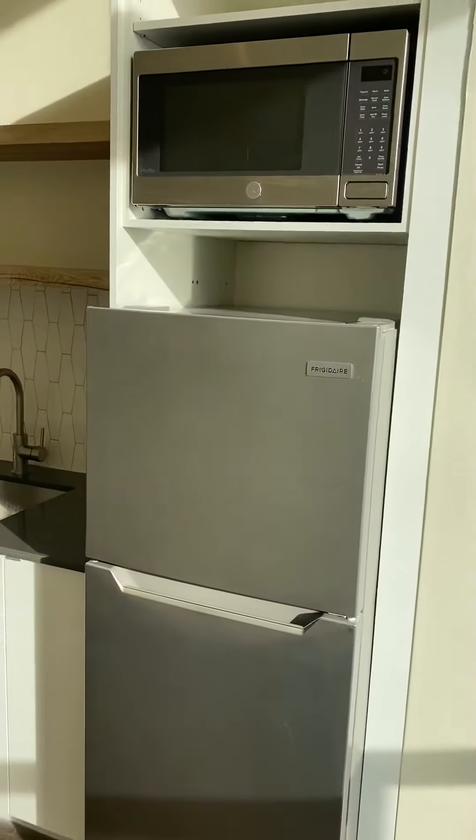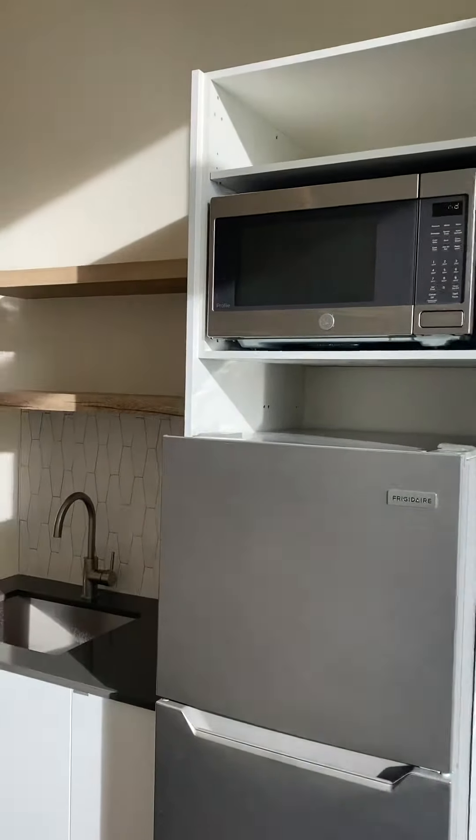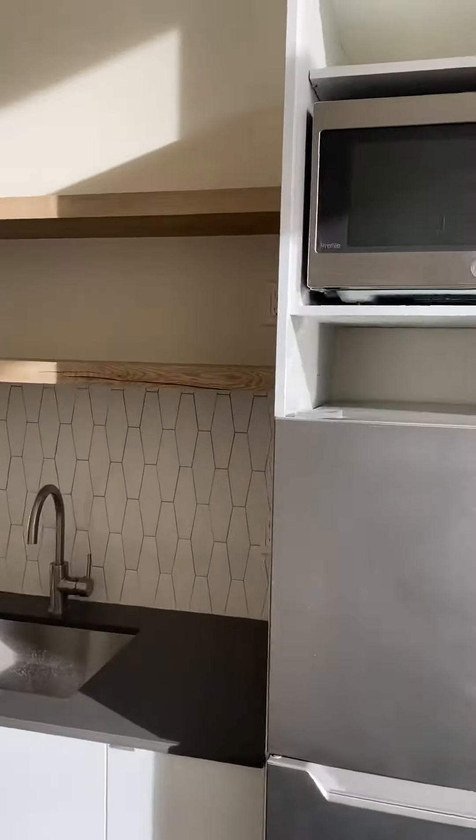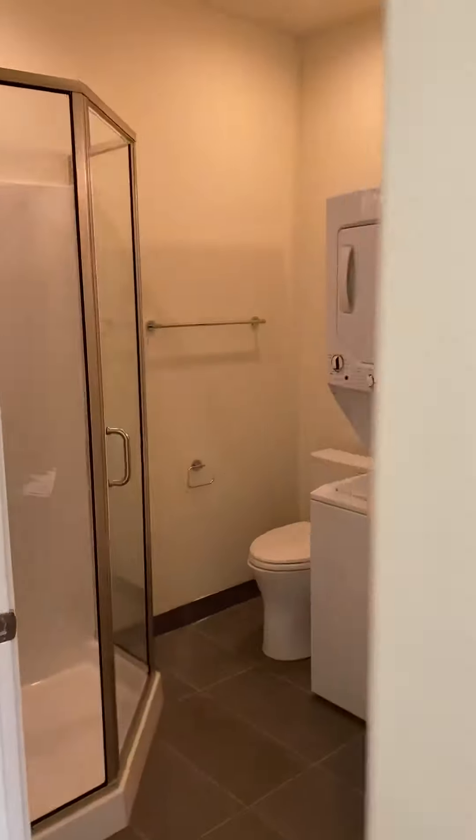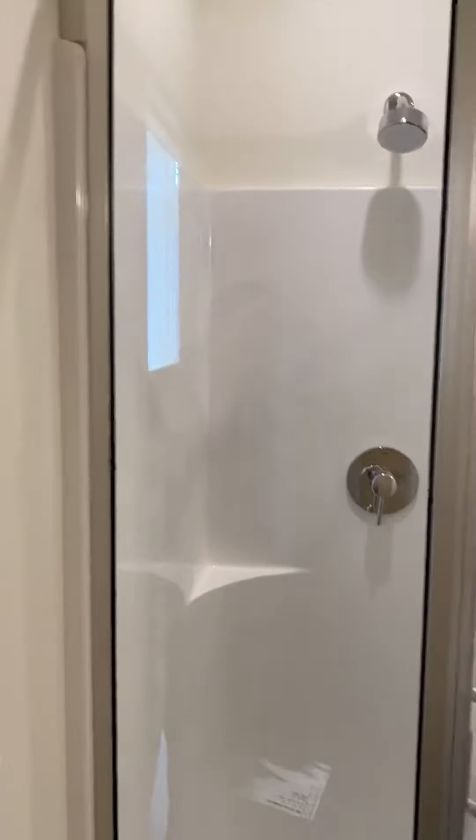The unit comes with a full-size fridge, microwave, and convection oven that bakes up to 425 degrees. And here on your right you have a very spacious bath with a standing shower in the corner.